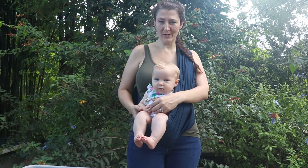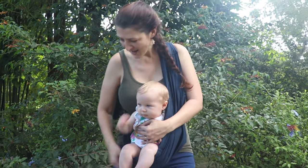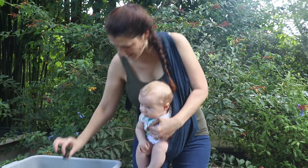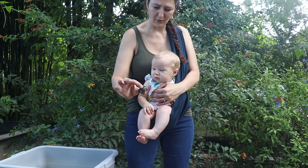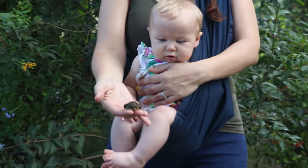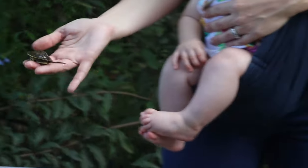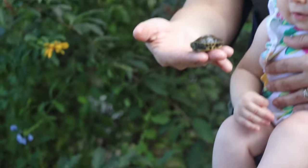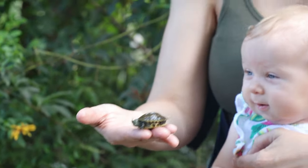This morning on our morning's journey through the property, Ellie and I found a hatched golden thread turtle. Look at that long tail and the three beautiful golden lines on it. It's such a beautiful — and actually a very dangerous — species.